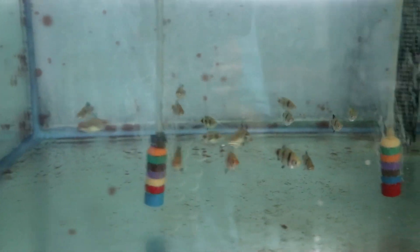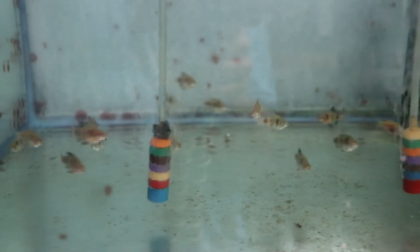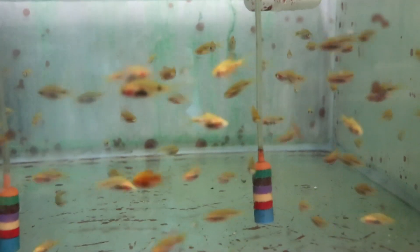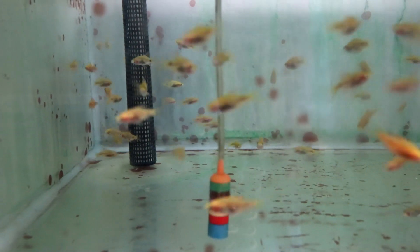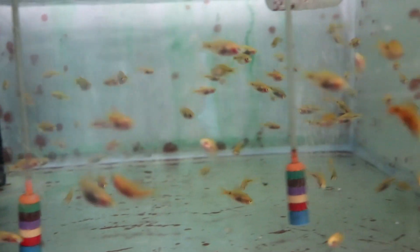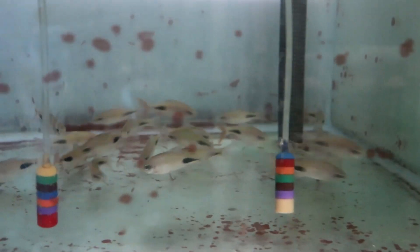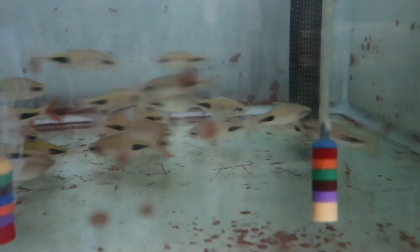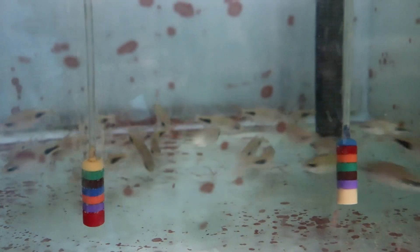Here we've got some black ruby barbs, and here we've got some red glass barbs. Here's one I haven't seen before called a rohani barb — those guys are cool, if it would sit still for a second.